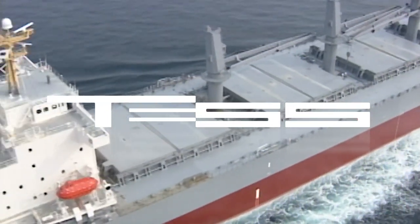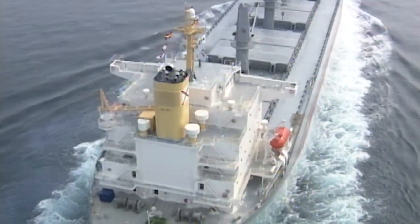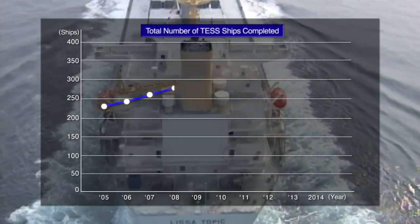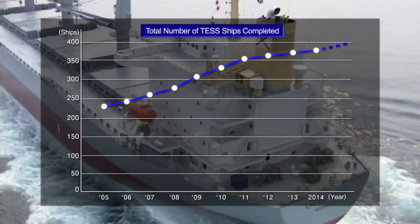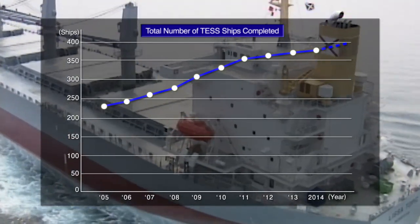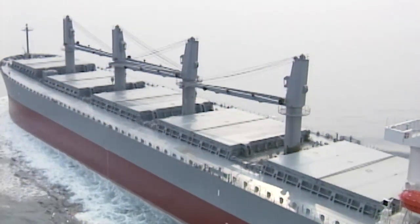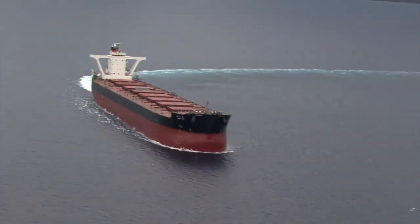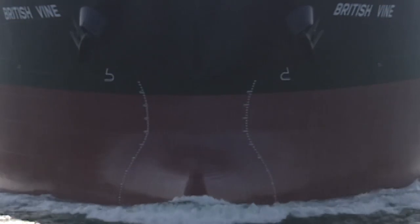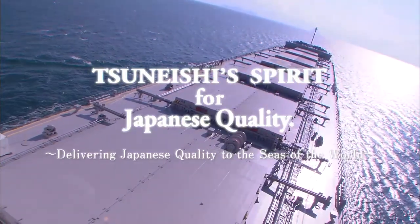Since its debut, the TES Series has received great acclaim for its superior fuel efficiency and cargo transport versatility, attracting attention from all over the world. The TES Series would go on to become one of Tsuneishi Shipbuilding's highly successful products, with nearly 400 ships constructed since its introduction. The design philosophy and techniques cultivated in the development of the TES Series, while constantly being enhanced and refined with the changing times, have been utilized in the KamsarMax bulker and in all subsequent product design series as well. To this very day, ships based on the blueprints and techniques of the TES Series continue to sail the world's seas.